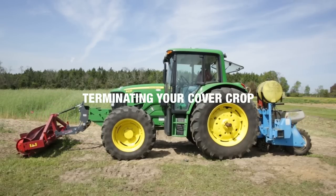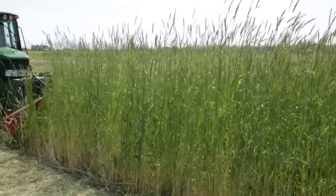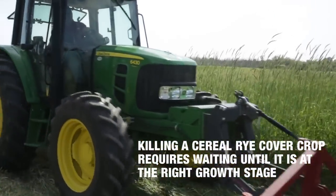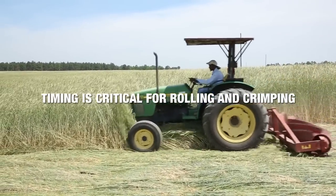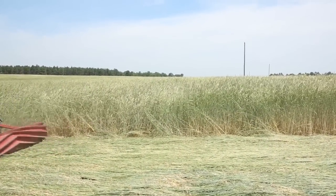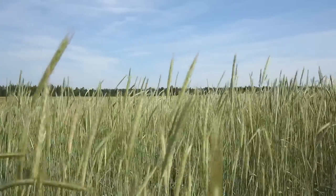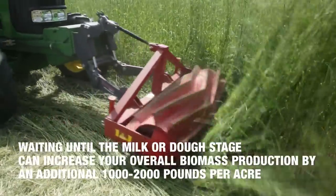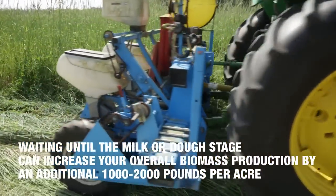Timing is an important consideration when terminating your cover crop — the amount of biomass you'll achieve depends on it. Without the option of spraying herbicide in organic production, killing a cereal rye cover crop requires waiting until it is at the right growth stage. If you roll and crimp your rye too soon, the cover crop will spring right back up. You'll know it's the right time when the rye is well into flowering — at minimum, 50% of the tillers in the field should be well into flowering, with most of the inflorescence covered in anthers. For added benefit, you can wait until the milk or dough stage, which can increase biomass by an additional 1,000 to 2,000 pounds per acre.